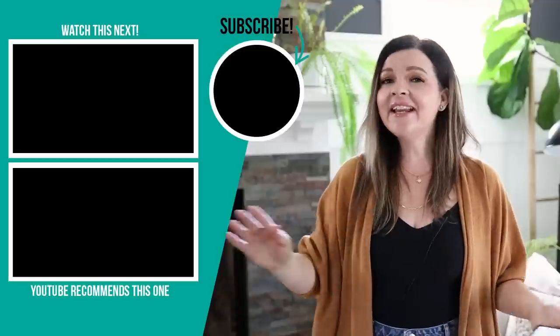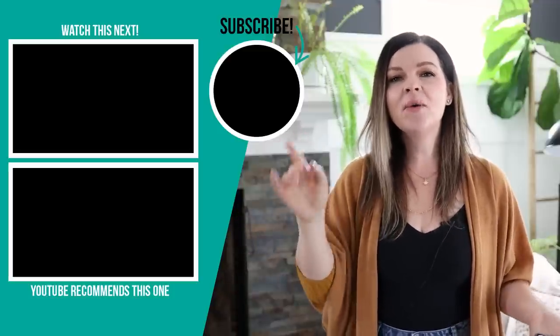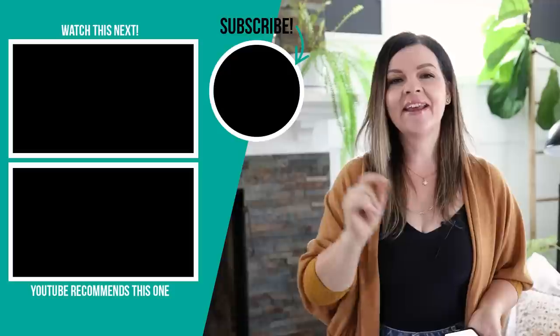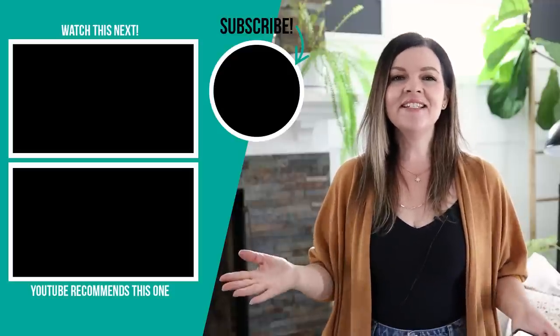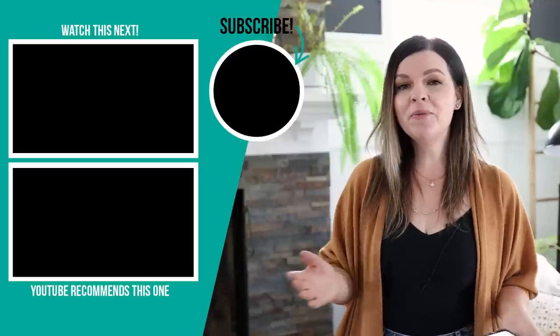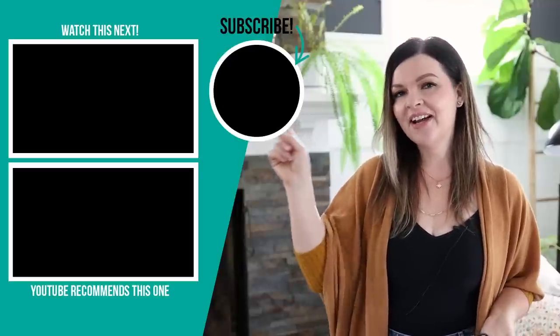Thank you so much for watching today's video. I hope this list inspired you as you decorate for fall. Don't forget to only pick and choose the trends that you absolutely love, that you can afford, and that work with your family and your lifestyle. If you don't like any of these, that's okay — you want to always decorate your home for you and with what you love. If you like DIY and decor ideas on a budget, make sure to subscribe to my channel. I'll leave some more videos I hope you'll enjoy watching next.